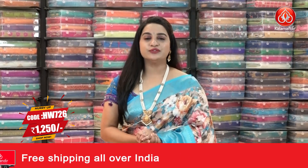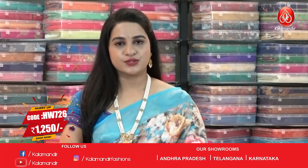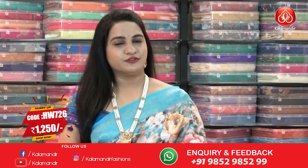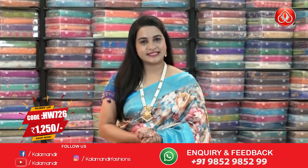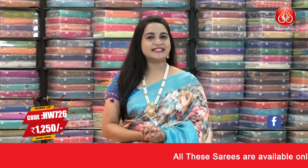The saree is paired with a self-color printed blouse with border. Pricing and contact details: saree code HW726, actual price ₹2500, offer price after 50% discount just ₹1250. To purchase, take a screenshot and ping us on our WhatsApp number 952952.